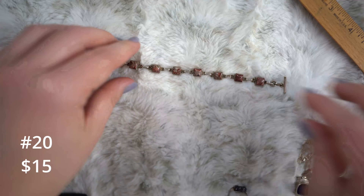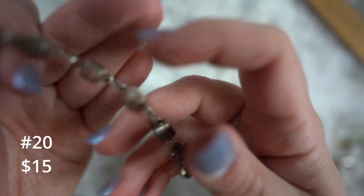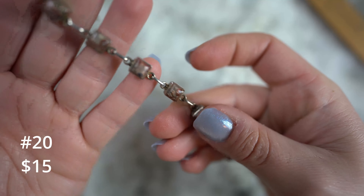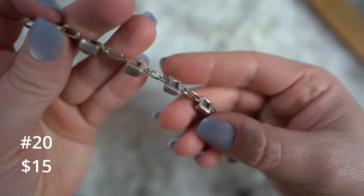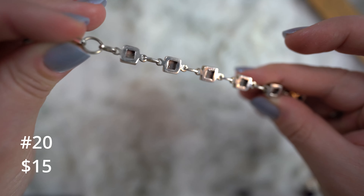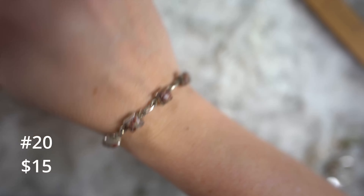Eighteen also on this smoky quartz oval ring — sterling silver, faceted gorgeousness. This is a personal collection ring. I really like this one. It's a size seven. A decent-sized stone — really pretty.